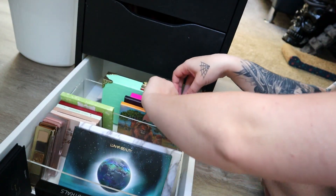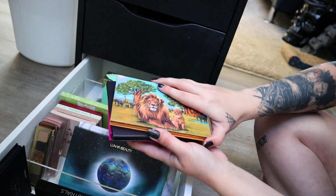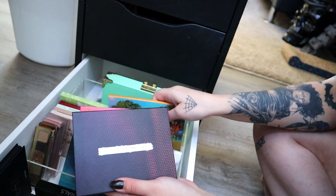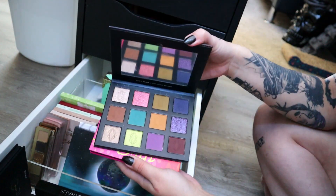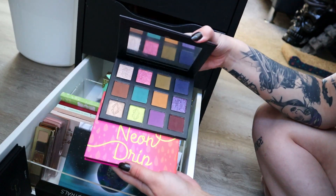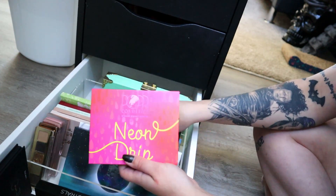I'm definitely keeping the Killer Purr palette from Menagerie. I wanted this for so, so long and I have it now, so I'm not getting rid of that. This new After Dark palette from Lethal I'm totally keeping — I really love these kind of grungier shades in here and I want to get a little more pops of color out of that palette.